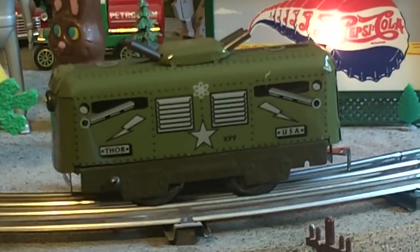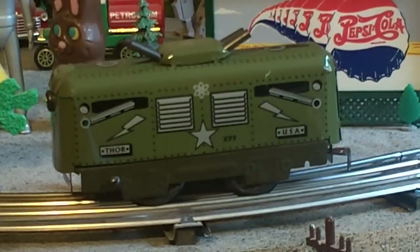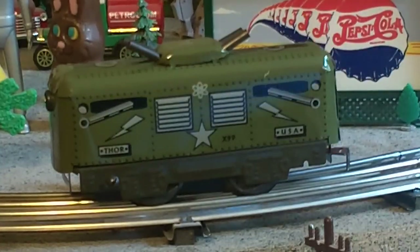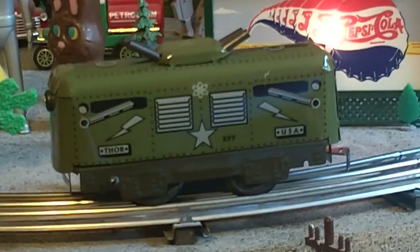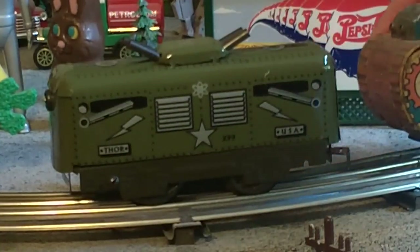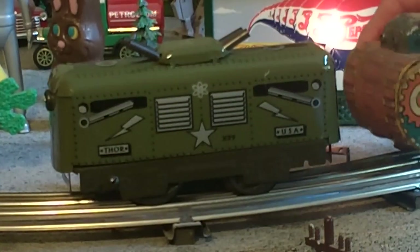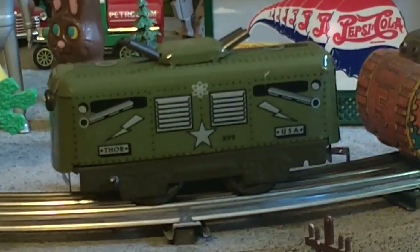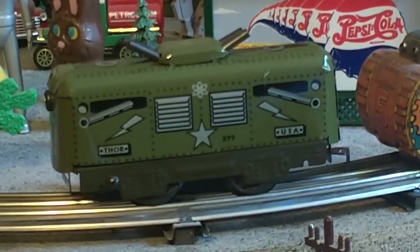This Marx tank usually goes for $150 to $160. I picked it up at a junk store for $30. And this would ride on a car behind the locomotive. It's got a lot of wear on it — some kid had a lot of fun with this.